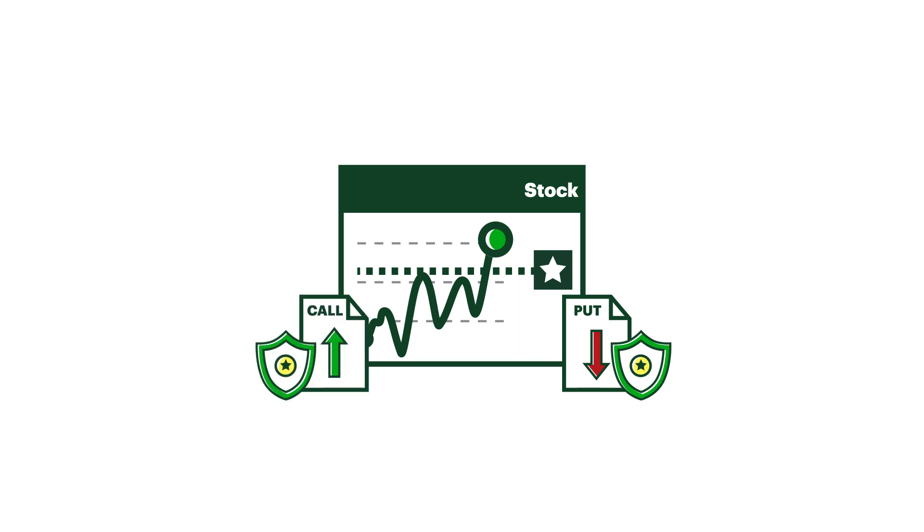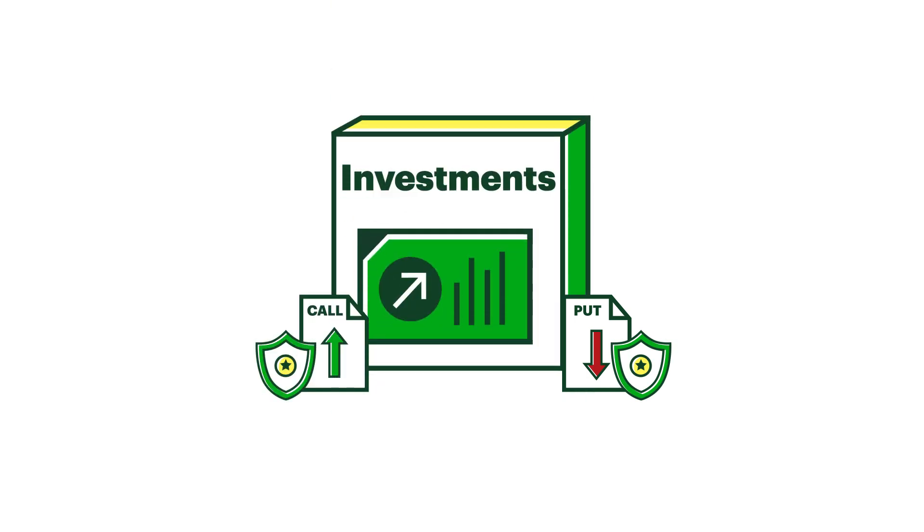Hedging a position in a single stock can be fairly straightforward, but you can also hedge multiple positions or even your entire portfolio. That's the long and short of hedging with options. If you haven't caught our lessons on using options to speculate and generate income, make sure to check them out — and if you have, let's get down to business trading options on WebBroker in our next lesson.